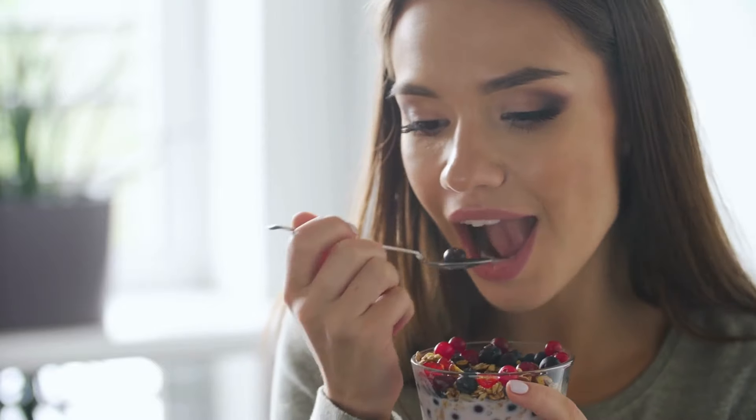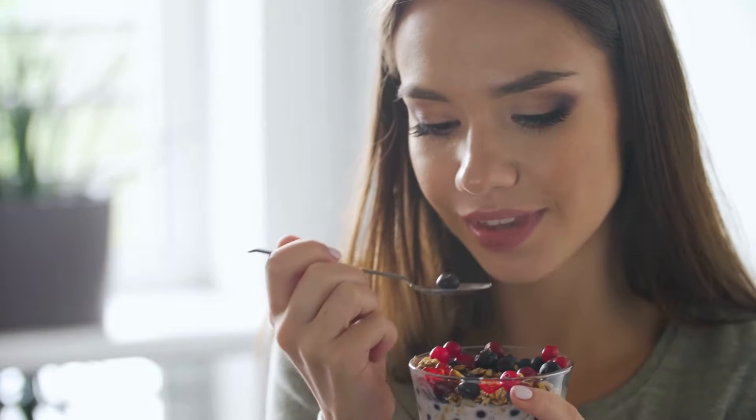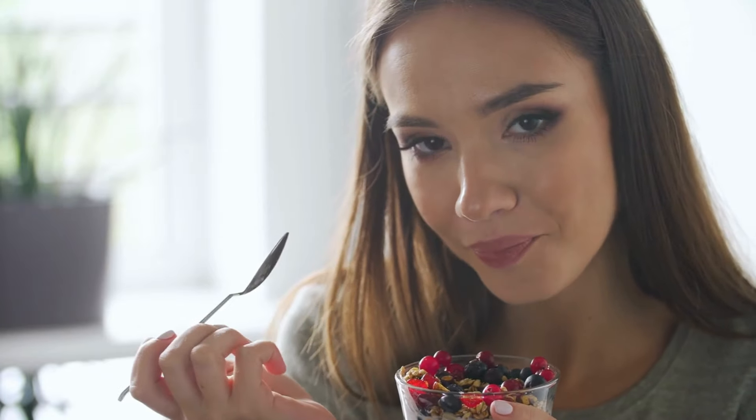Berries like blueberries, strawberries, and raspberries are packed with antioxidants, vitamins, and fiber. They make a delicious snack or can be added to yogurt or oatmeal.